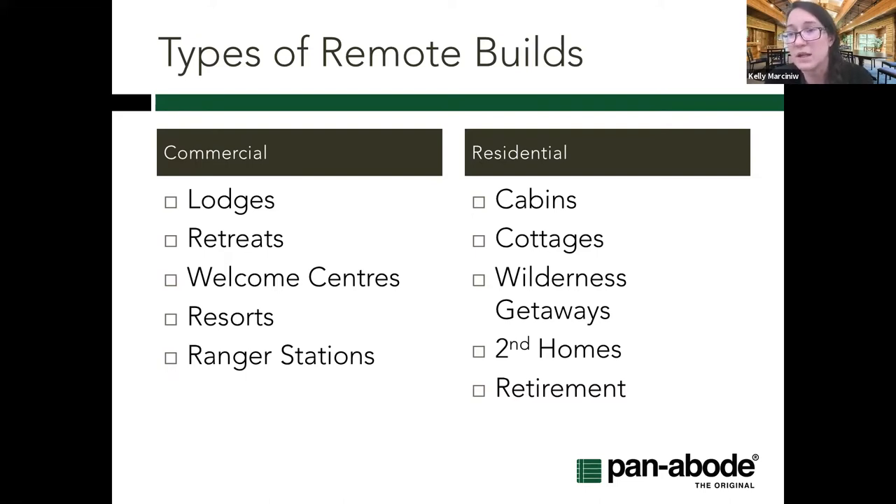There's definitely a shift from the rustic cabin retreat — now we're thinking about wider hallways and doorways, turning radiuses for wheelchairs as people age in place, and modern conveniences. On the commercial side, previously lodges in the wilderness were typically for hunting or fishing. Now we're seeing wilderness nature getaways, photography, yoga, health, and meditation retreats — definitely expanding the type of commercial structure that suits off-grid and remote settings, including ranger stations and general resorts.